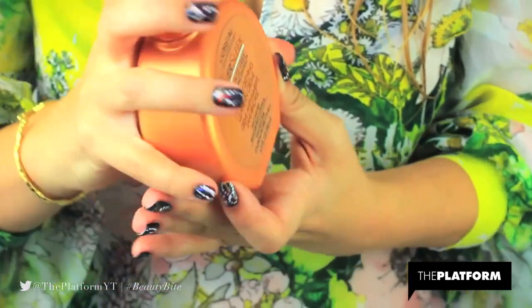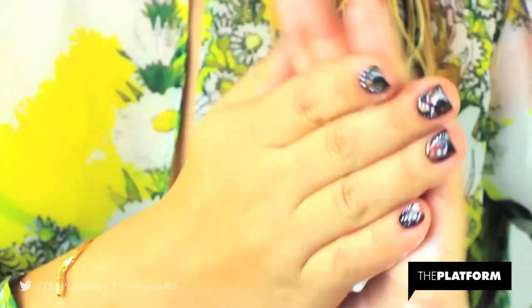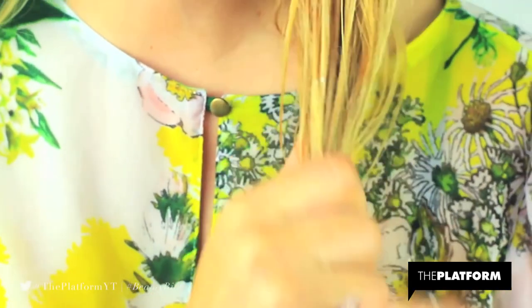First, I'm going to apply L'Oreal humidity-defying leave-in cream to my wet hair and I'm going to just work it in from root to tip, making sure that I really concentrate on my dry ends.